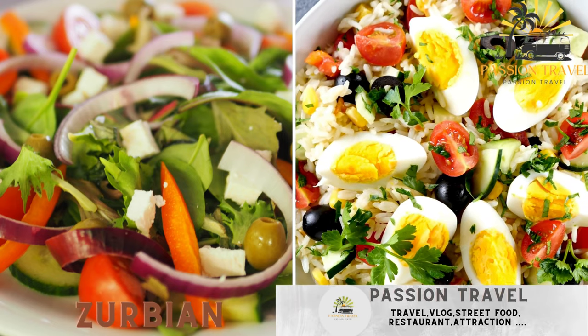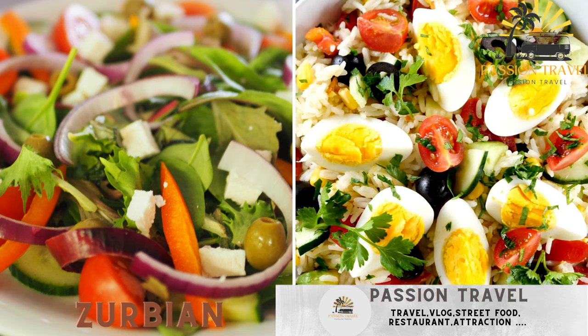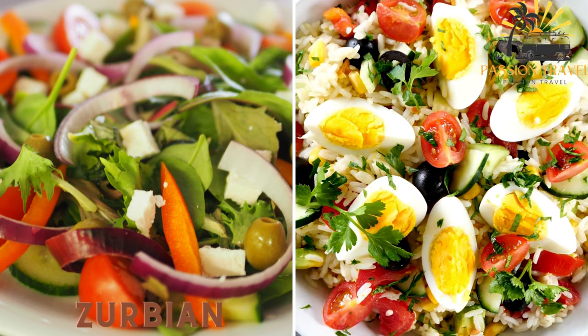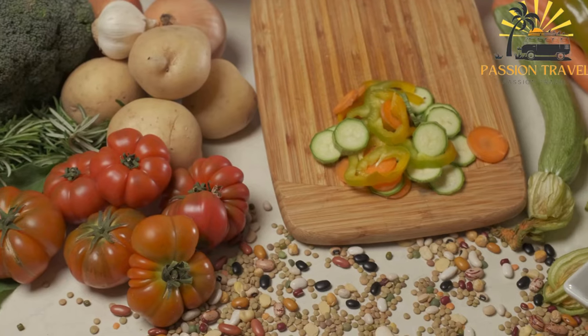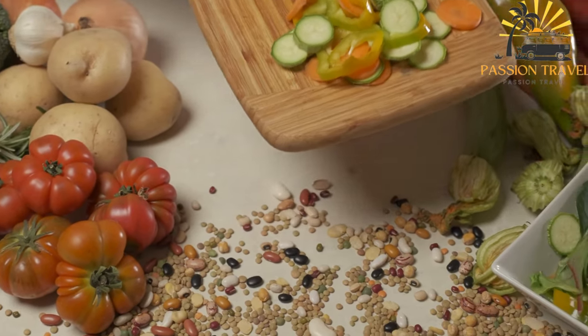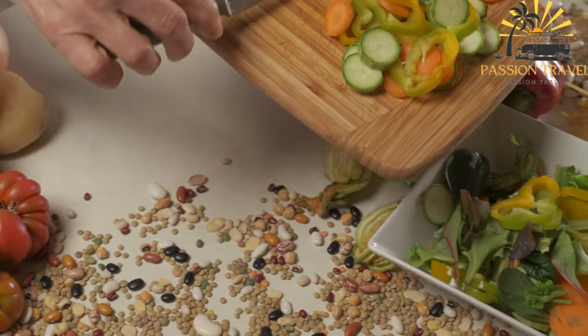Serbian is a rice dish made with meat, vegetables, and spices, often served with a side of salad or pickles. It is a popular rice dish in Yemen, often served as a street food.